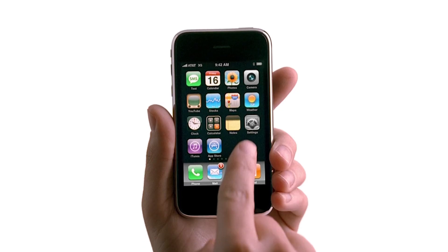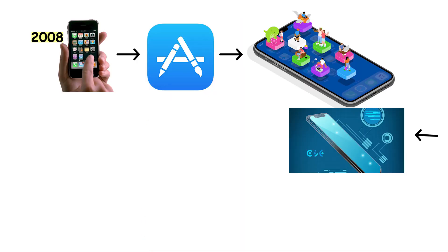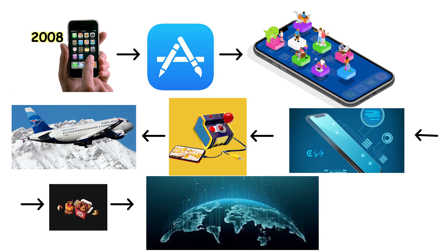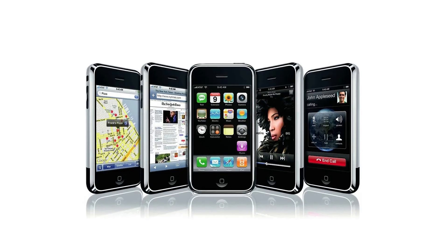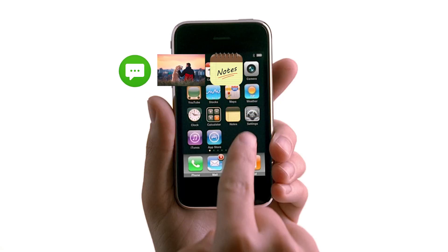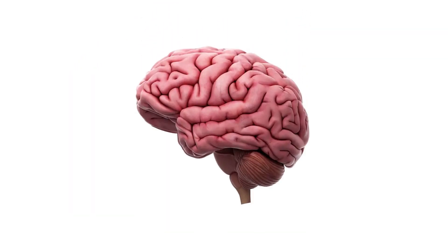When the App Store launched a year later in 2008, it turned the iPhone into more than a phone. It became a platform — one that could play games, book flights, order food, and connect the world in ways no one had imagined. People love how it syncs across devices. Your messages, photos, and notes just float between your phone, laptop, and watch, like they are all part of one brain.